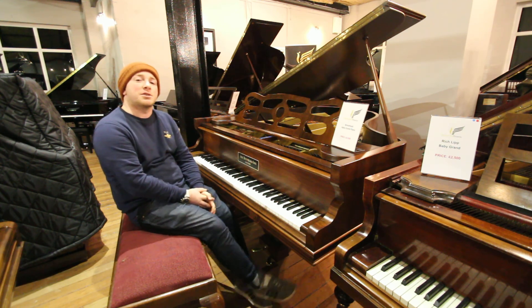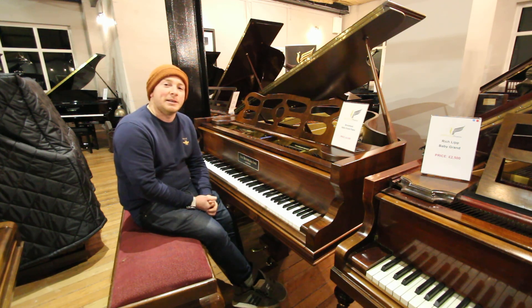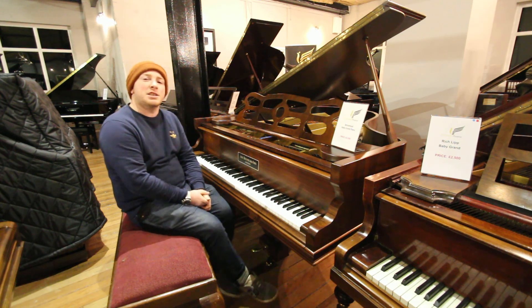And a whole load of other instruments, so by all means bring your budding guitarist friends and whatnot and enjoy your day here. Thanks again for watching folks, we do look forward to seeing you. Bye for now.